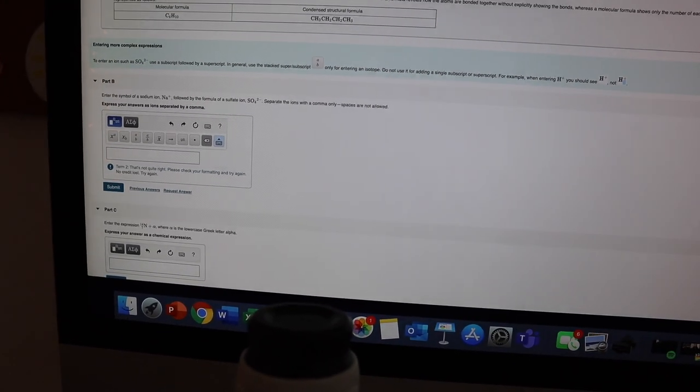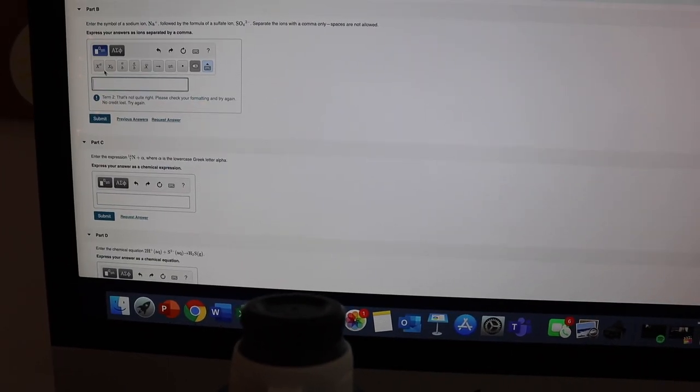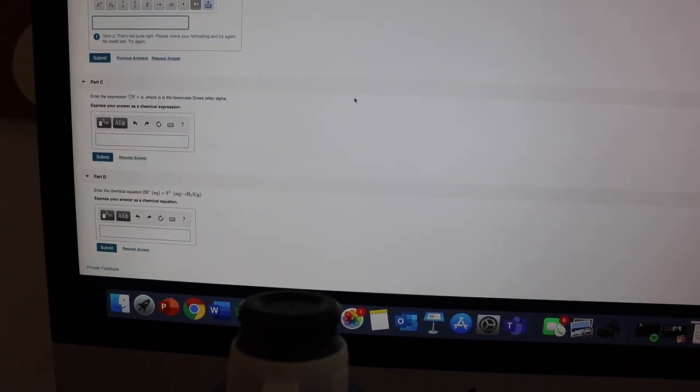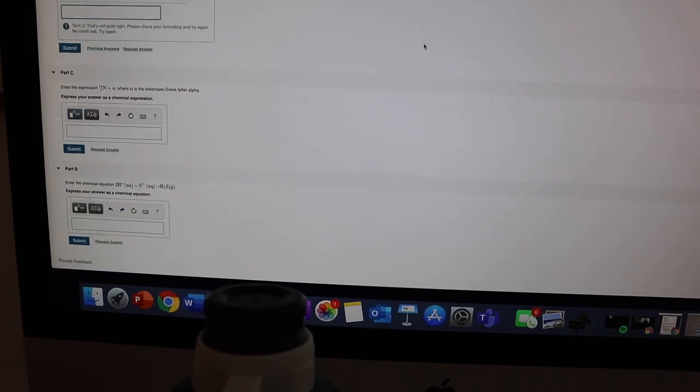I'm working on Mastering Chemistry now. This is just the intro section so it's not actual chemistry yet - you're just having to prove that you know how to type things in. It's so annoying because it's just time consuming and I want to actually get into the real homework. But I'm going to get through this - let's do it!